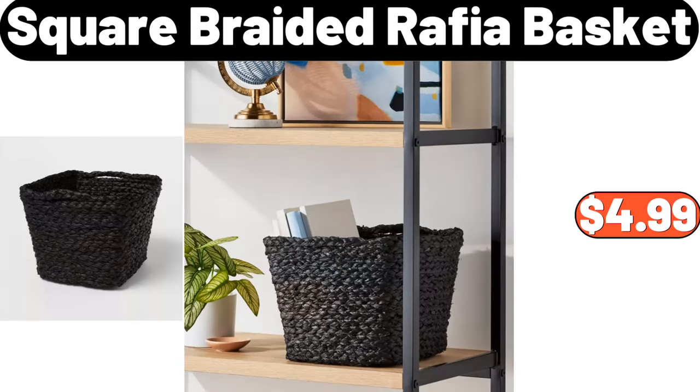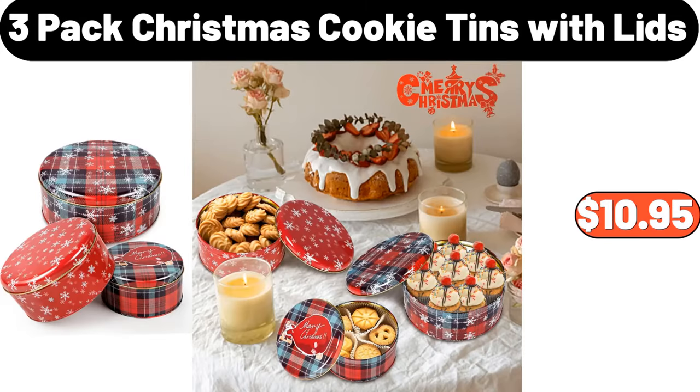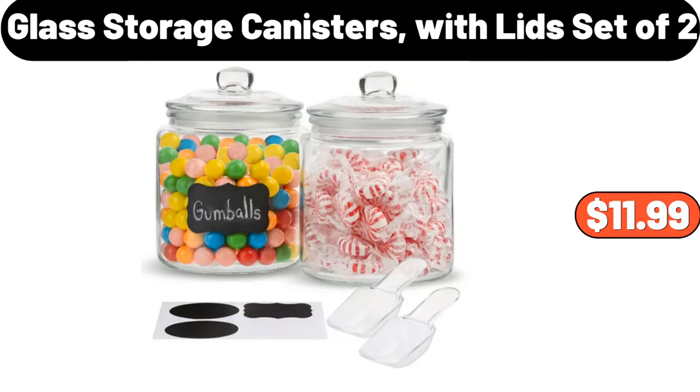Square Braided Raphia Basket, $4.99. 3-Pack Christmas Cookie Tins with Lids, $10.95. Glass Storage Canisters with Lid, Set of 2, $11.99.